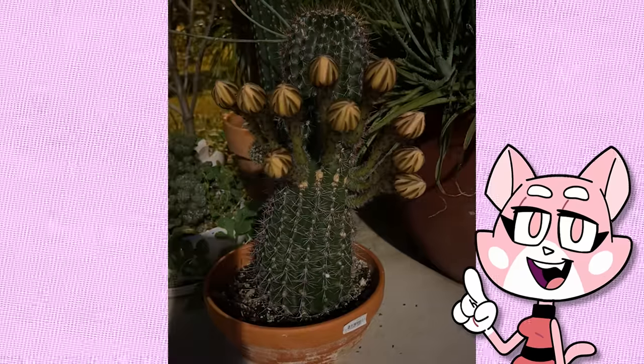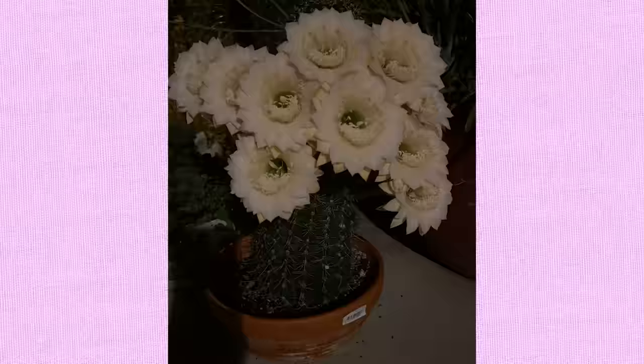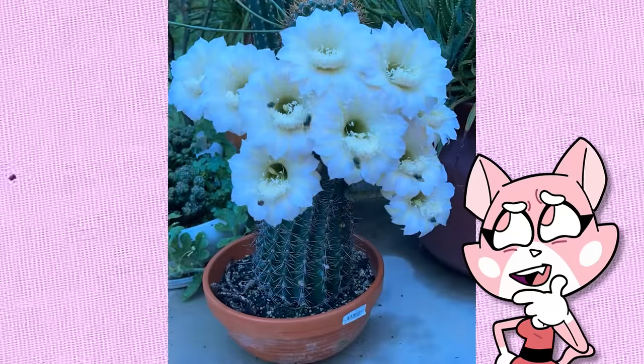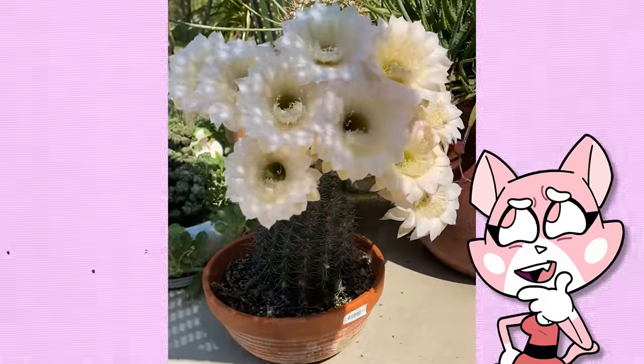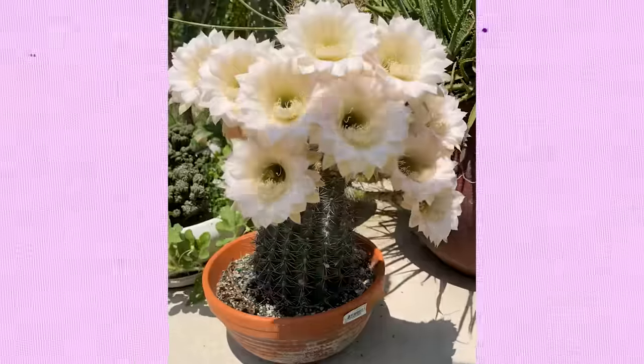Here is someone who captured their cacti as it bloomed with an array of flowers. This is a trichocereus hybrid cacti, which is a cross of two different parents to form a new type of plant. This blooming cacti was quickly swarmed with flies, and the flowers lasted around 20 hours before they faded. The owner mentioned it had a mild fragrance with a sweet, pleasant smell.